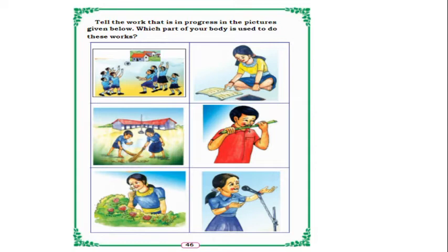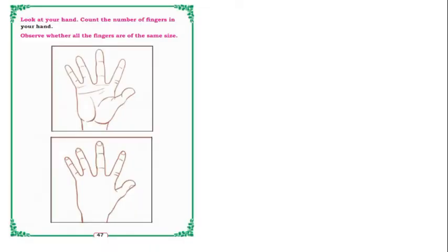In the next picture, they are cleaning the school ground — using hands. In the following picture, a boy is eating sugar cane with the help of hand and mouth. A girl is taking the fragrance of flowers with the help of her nose. In the last picture, a girl is singing into a mic, using her mouth and also moving her hands.